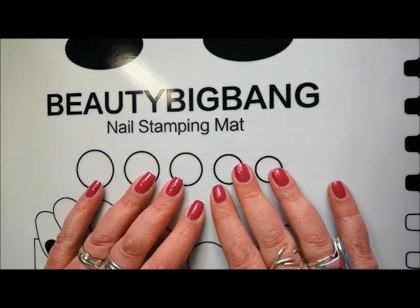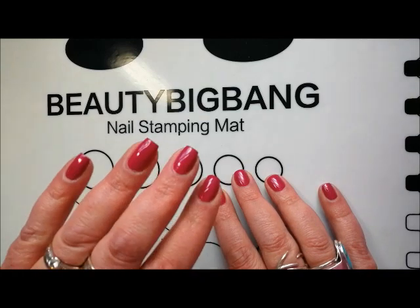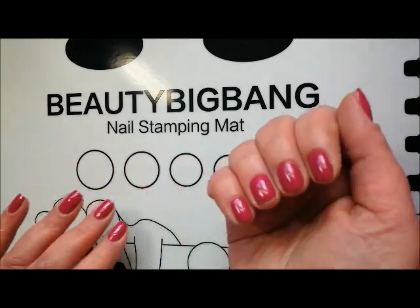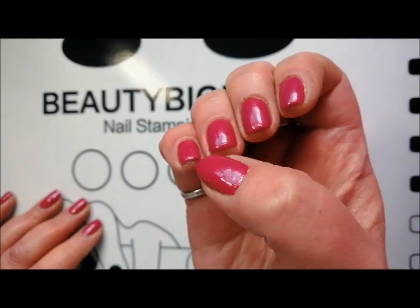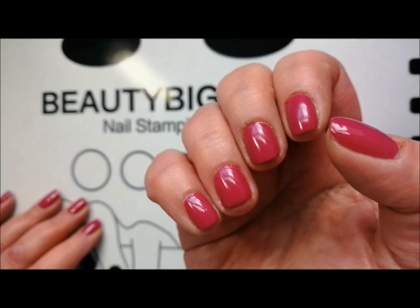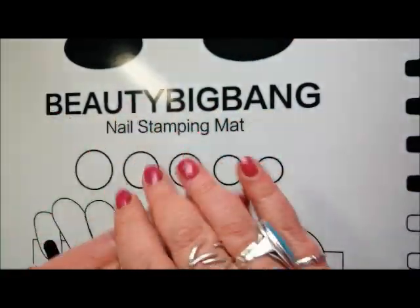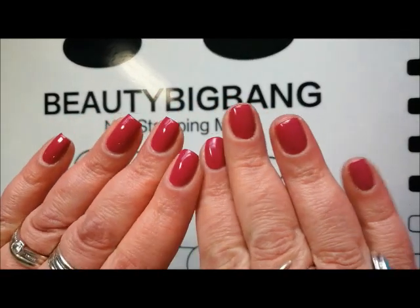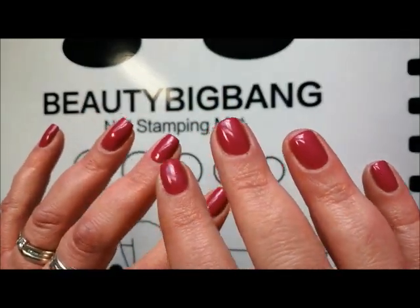Hi everyone, it's Claire back again. My nails just look a mess at the moment. I've got them slightly longer on this hand, but they keep breaking and I've got big bubbles under. This is probably the shortest I've had my nails in quite a long time, or at least a couple of them. My cuticles are a mess and my hands are just really dry at the moment. So try to ignore the fact that my nails are a complete mess.